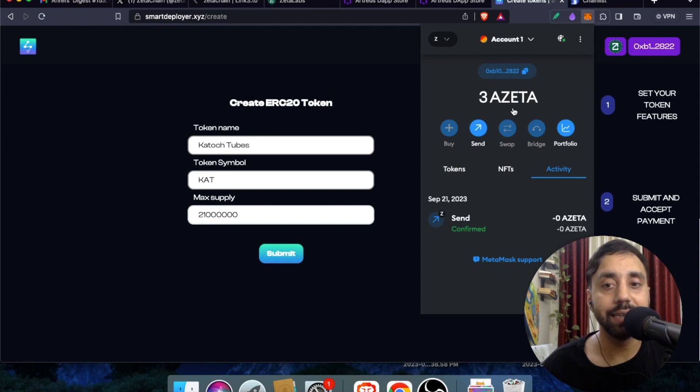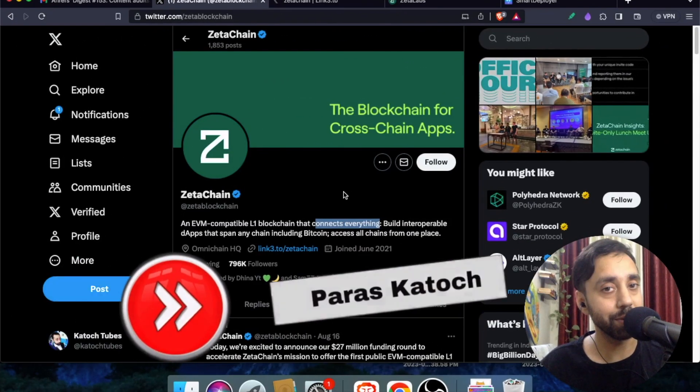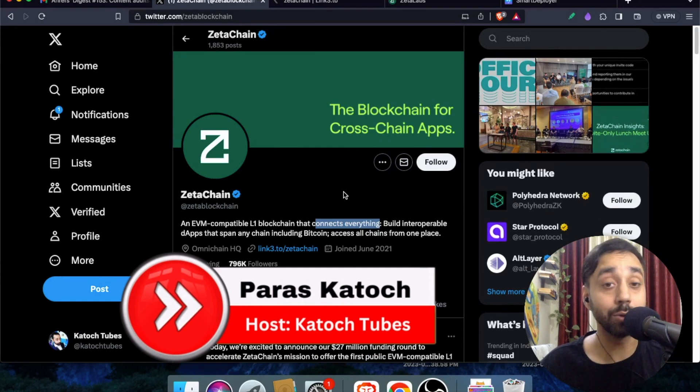You can see I have received three Azeta tokens and my transaction has been confirmed, my wallet address has been registered for the airdrop. Hello crypto family, welcome back to Katoz Tubes, I'm your host Paras, and in today's video I bring you an interesting airdrop.